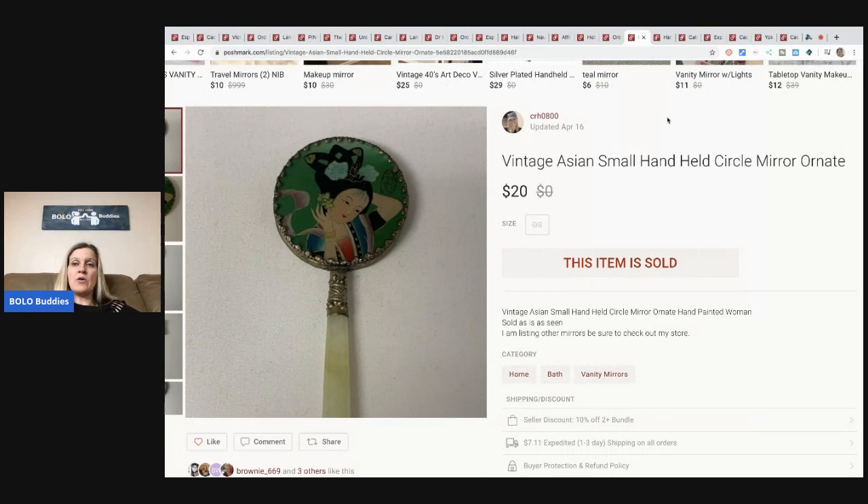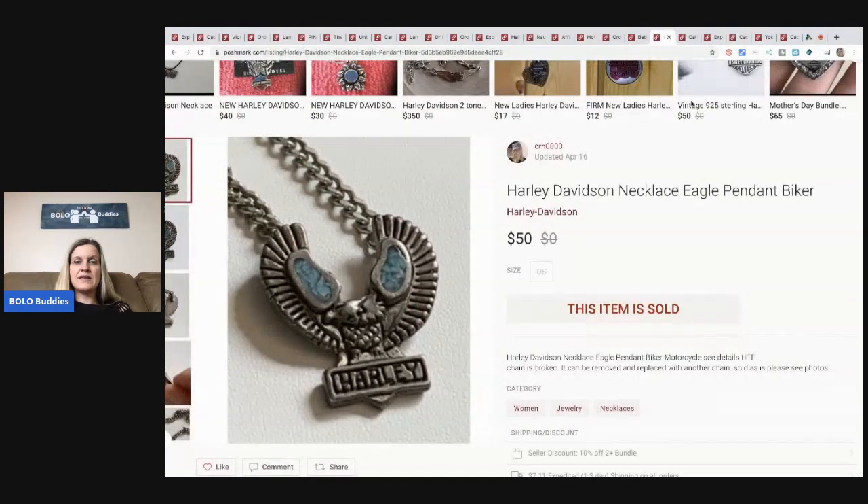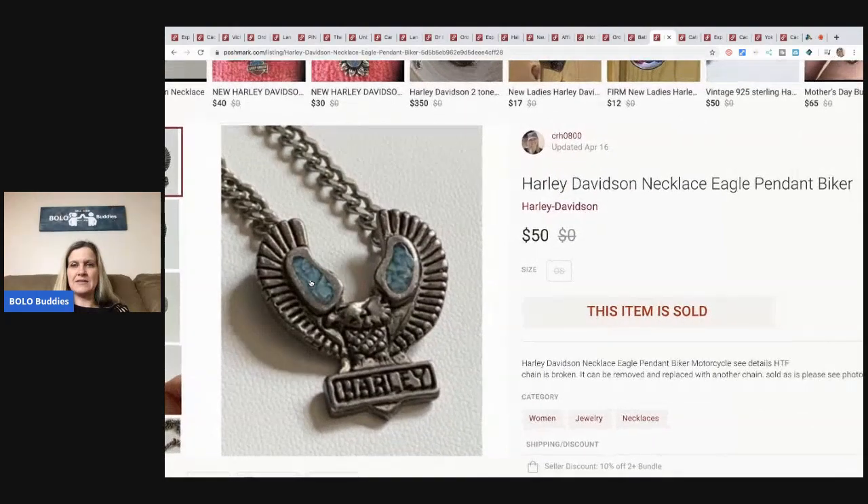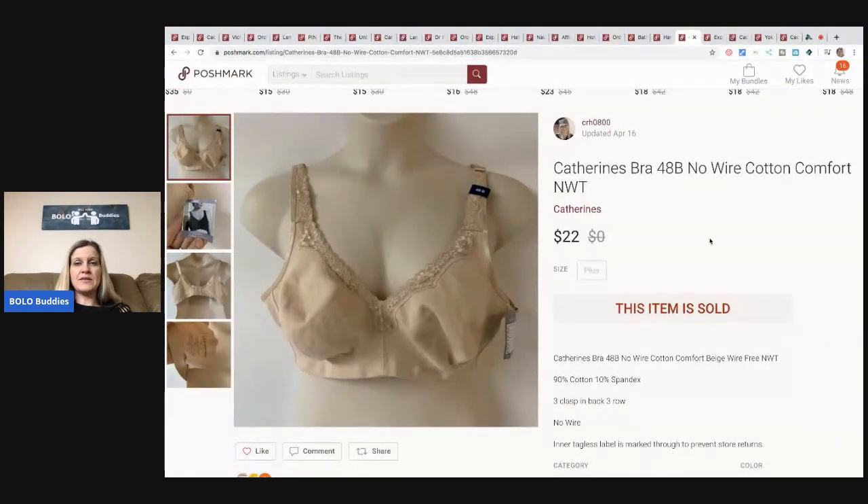This vintage Asian small handheld mirror — I got it at a thrift store, probably paid around $10-12 but had a 30% off coupon. I got eight of them in a lot and decided to sell them individually to make more money. This one sold for $20, buyer paid shipping, and it's the first one to sell — I still have a bunch left. This Harley Davidson pendant necklace — I'm not sure what it's made of and the chain is broken, but it's really cool. I sold it for $50 and the buyer paid shipping.